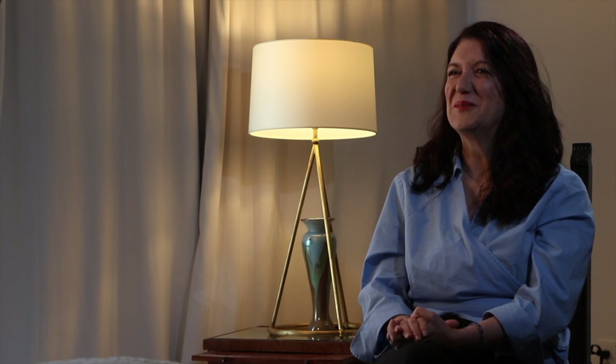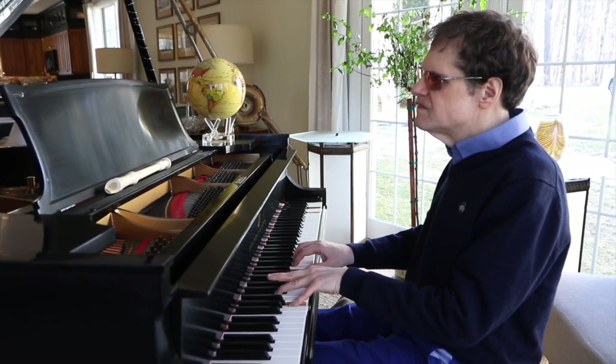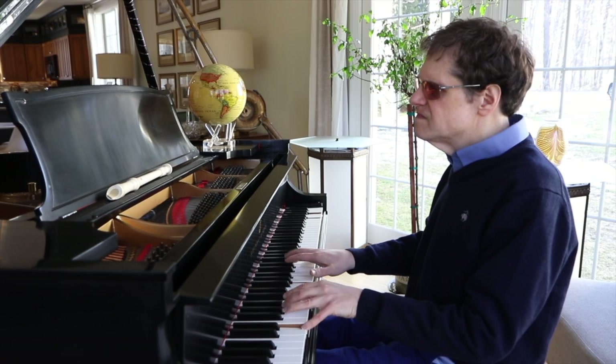A mutual friend to Laura and I introduced us, made the match. I came down for breakfast one morning, and he was at the piano, and he said, "Honey, I have something I want you to hear." He said, "It's called Mornings with Laura." There just aren't words for it.